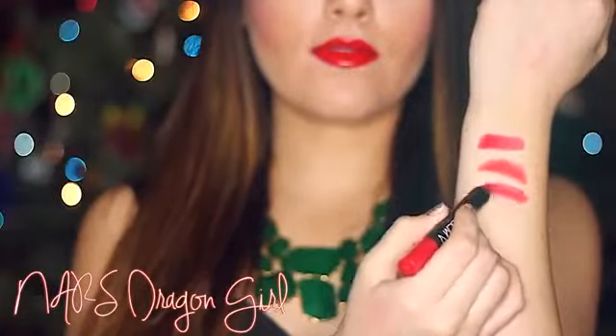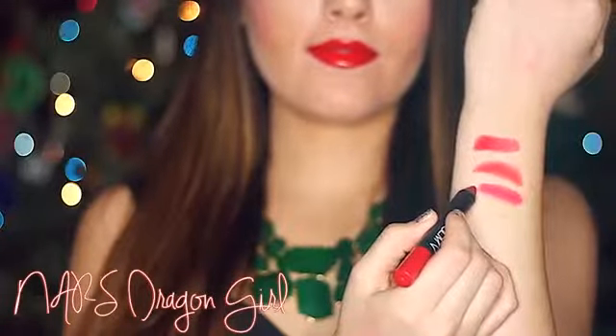NARS Dragon Girl. This is described as a siren red and it's much more pink than Ruby Woo or your traditional red. I love the precision of it since it's like a big pencil, so you don't need a lip liner. This color wears all day long and the name is fierce.